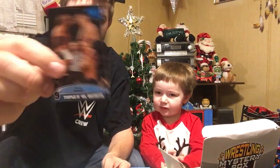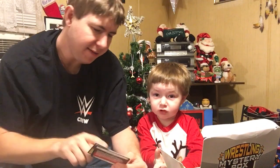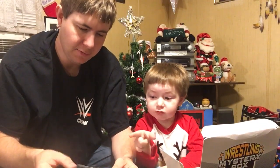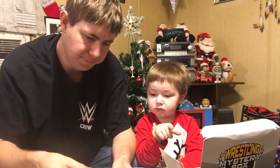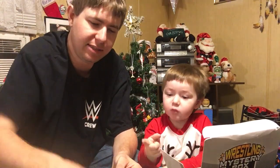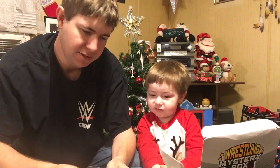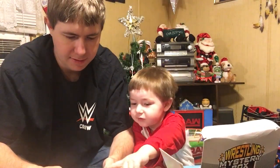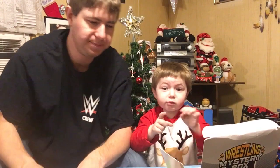Triple H versus Batista. The Great Khali — wins a 20-man battle royal. Ryback versus CM Punk. Ryback can do the least — he doesn't like WWE anymore. That's John Cena and CM Punk. And the Bella Twins return. That looks like Cody Rhodes, which is no longer with WWE.